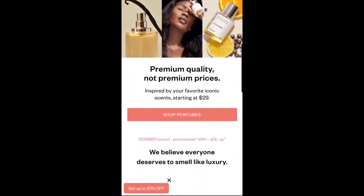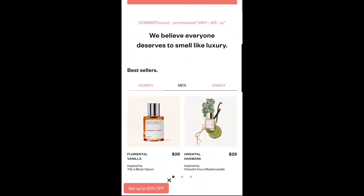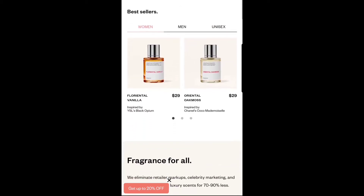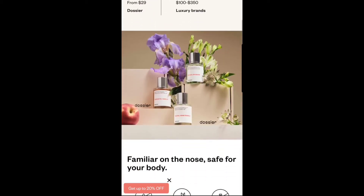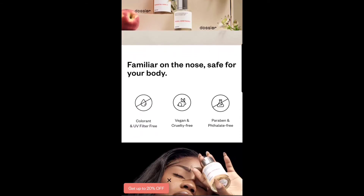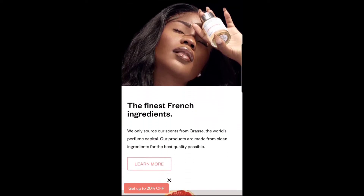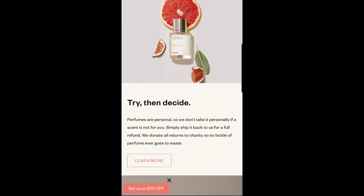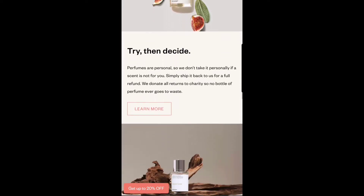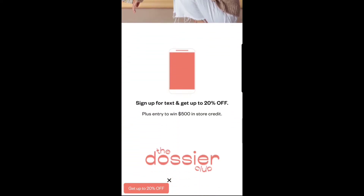Today we're reviewing Dossier perfumes — their scents start at $29, so we can all smell like high-end name brands for a fraction of the cost. The luxury brands start at $100, sometimes going as high as $350. They're vegan, paraben-free, UV filter-free — all that good stuff. Made from the finest French ingredients, their scents are concentrated: one spray will get you together. And if you decide to return it, they give you a full refund and donate the returned bottles to charity. Come on and join the Dossier club.